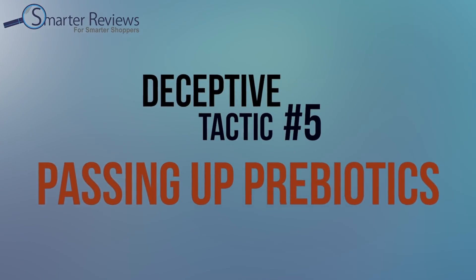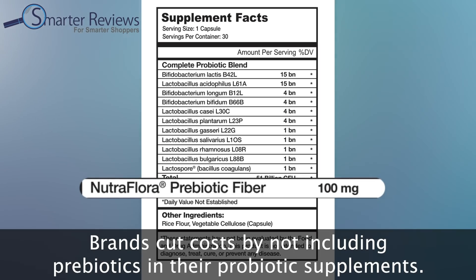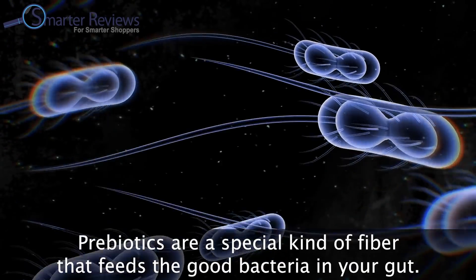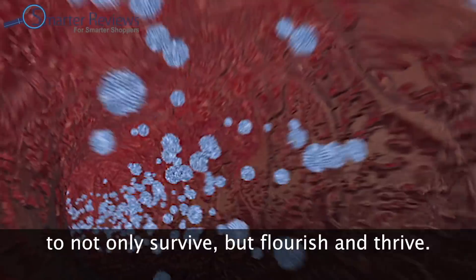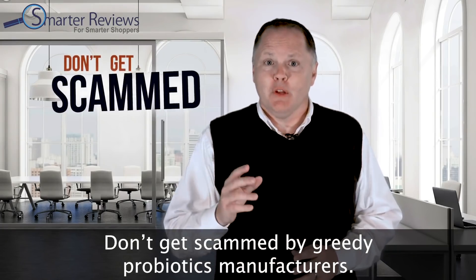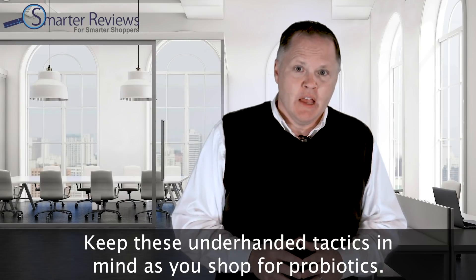That brings us to deceptive tactic number five: passing up prebiotics. Brands cut costs by not including prebiotics in their probiotic supplements. Prebiotics are a special kind of fiber that feeds the good bacteria in your gut. Without prebiotics, the good bacteria won't have the fuel it needs to not only survive but to flourish and thrive. Don't get scammed by greedy probiotic manufacturers — keep these underhanded tactics in mind as you shop.